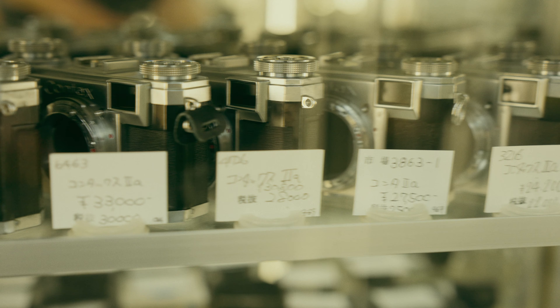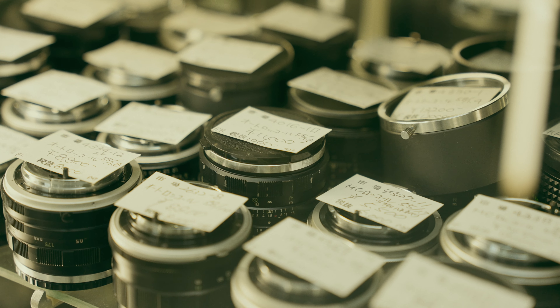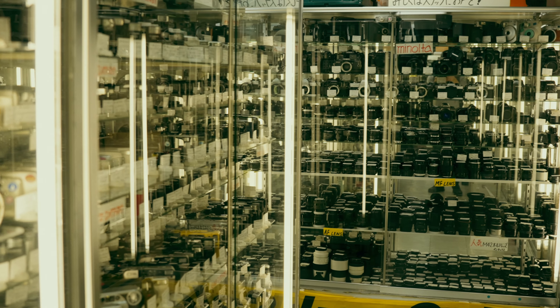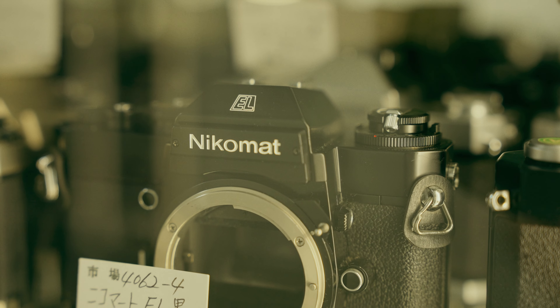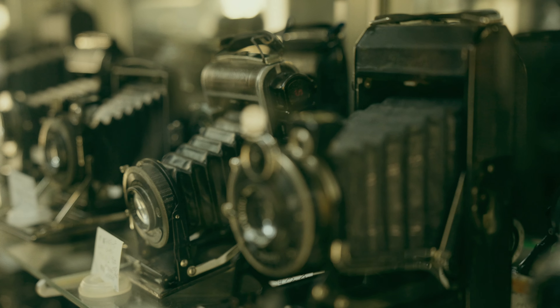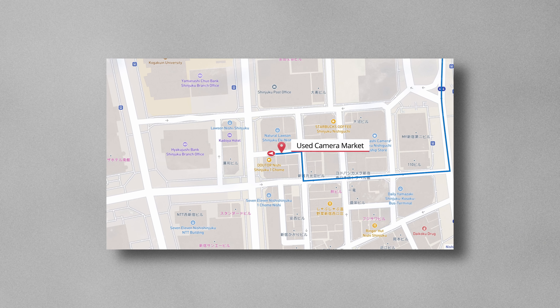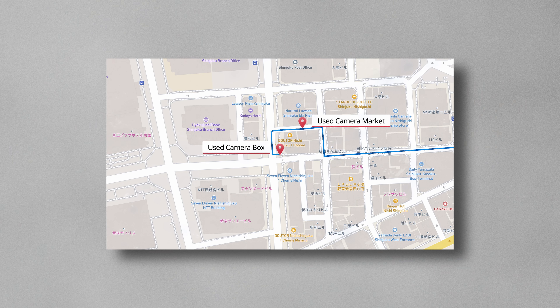Something you notice when leaving the train station is the vast majority of people around you. On every corner you can find people singing, playing saxophone, or the flute. Since I was here on official business, I went straight to the block that hosts these vintage camera stores. From Shinjuku Station, it's only a 10-minute walk.